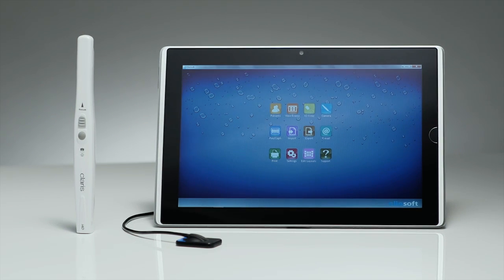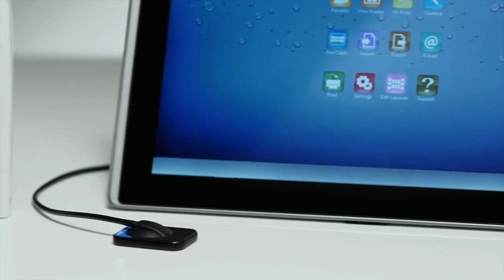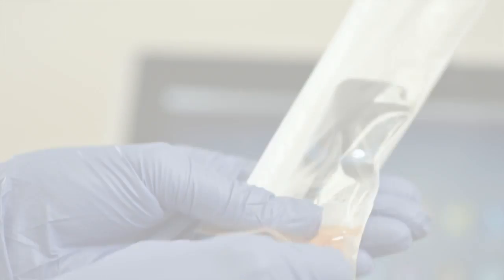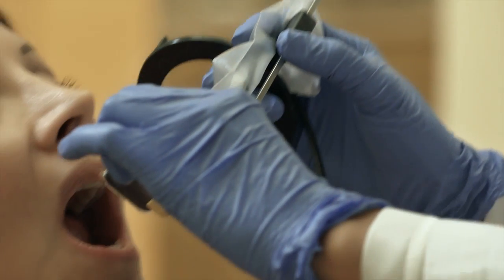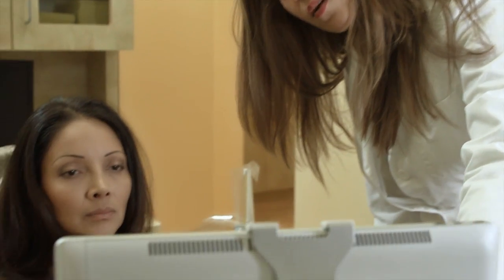Finally, digital imaging made so simple that you can use it right out of the box. The Intuitive Clio Digital X-Ray System has revolutionized the dental practice by making it easy to diagnose, educate, and practice dentistry like never before.